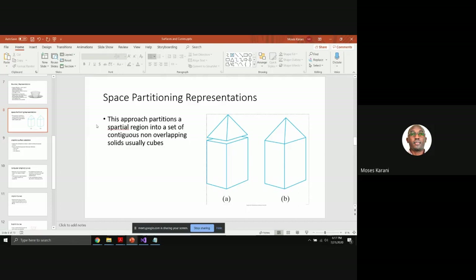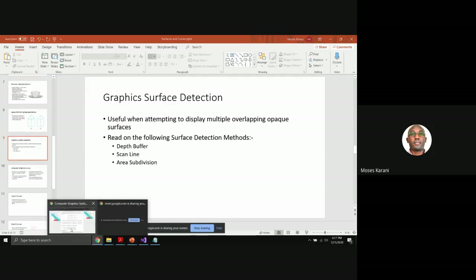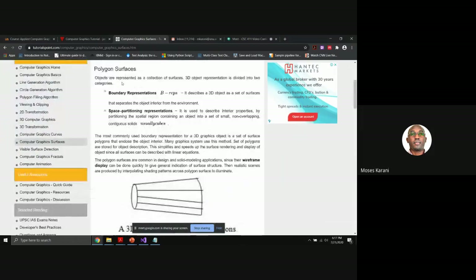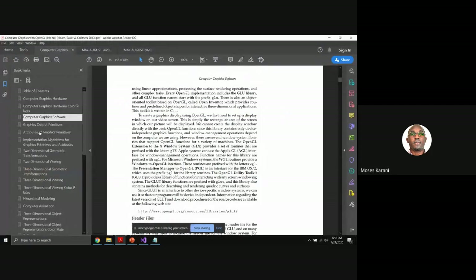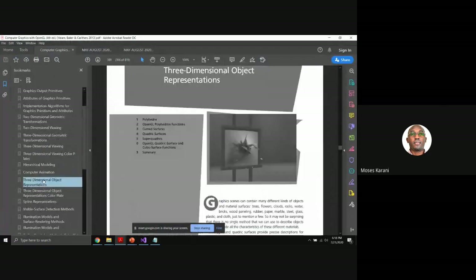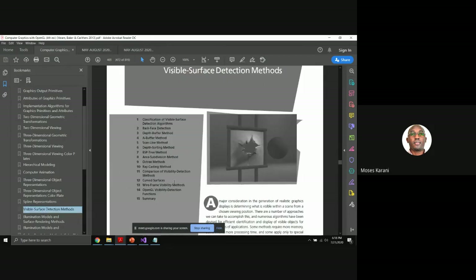Now let's talk about surface detection. In some books and tutorials, including the reference textbook, you find a topic on surface detection under three-dimensional objects representation. In a real graphic, you may have more than one graphic, and you may be interested in determining: if you have a set of overlapping opaque graphics, how do you determine what will be displayed?